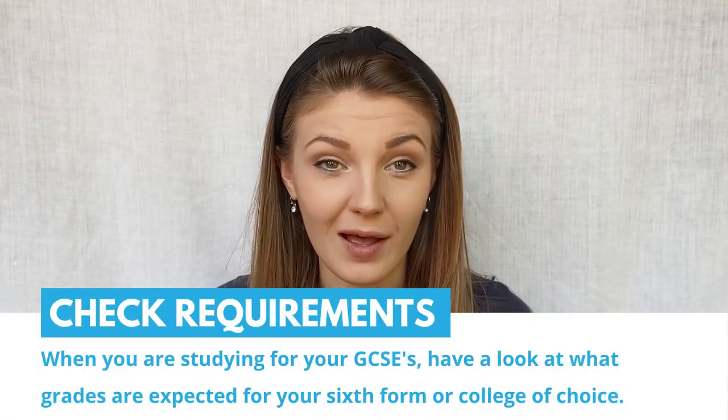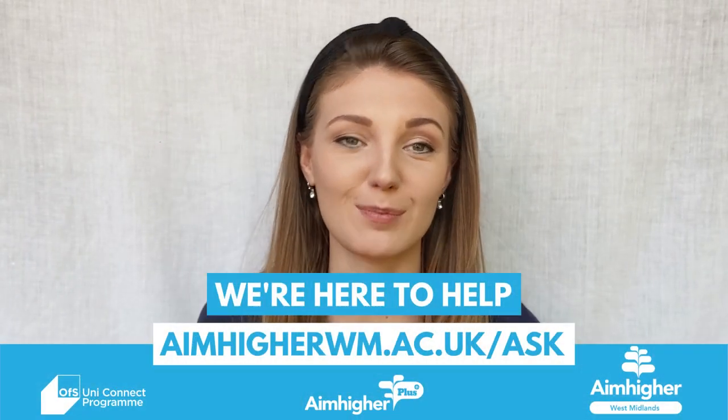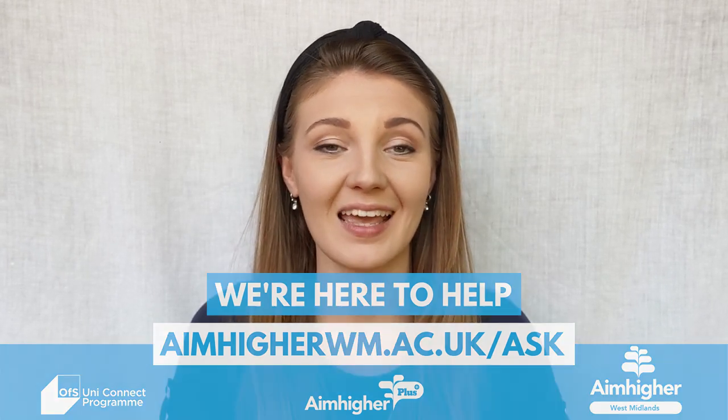For example, if I wanted to do history A level at sixth form, I'd need a grade six in my history GCSE. However, all sixth forms and colleges are different, so check out their websites and requirements as each one will be different. I wish you all the best with your applications for sixth form, college, or an apprenticeship. If you have any questions about sixth form, A levels, BTECs, college, or apprenticeships, you can find us on the access platform where you can speak to a member of Aim Higher Plus staff. The link will be on the email attached to this video or in the description box if you're watching on YouTube. Thanks for listening — see you later, bye!